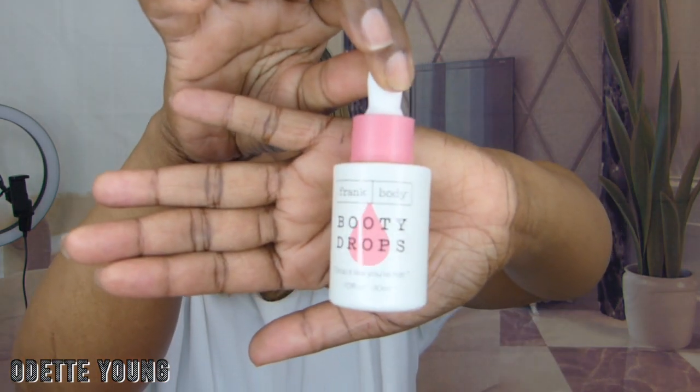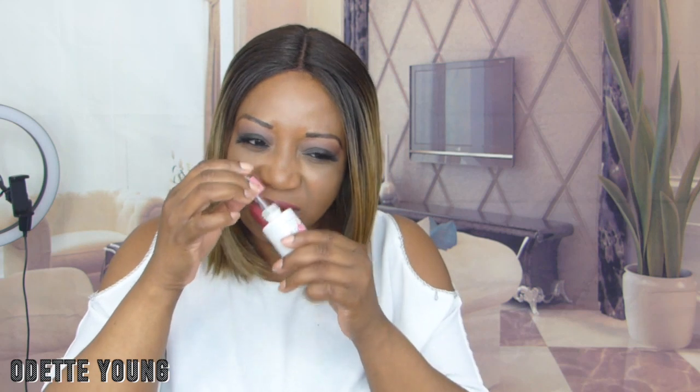Next I see Booty Drops. I remember I was watching Faye Blatch's channel and this was in her BoxyCharm box too. The Frank Body Booty Drops Filming Body Oil retails for $17.95. Let's open this up. This is the bottle. It has a funny smell to it.